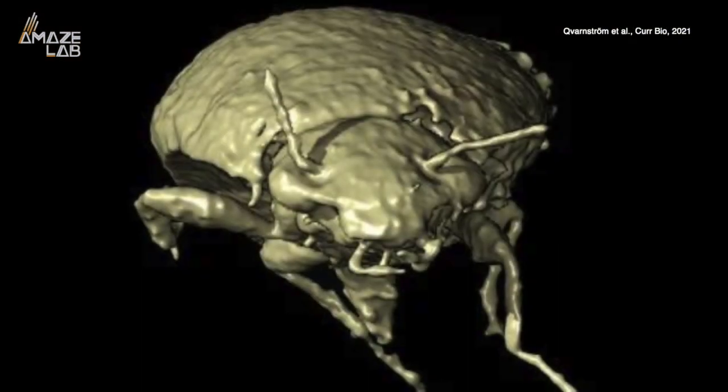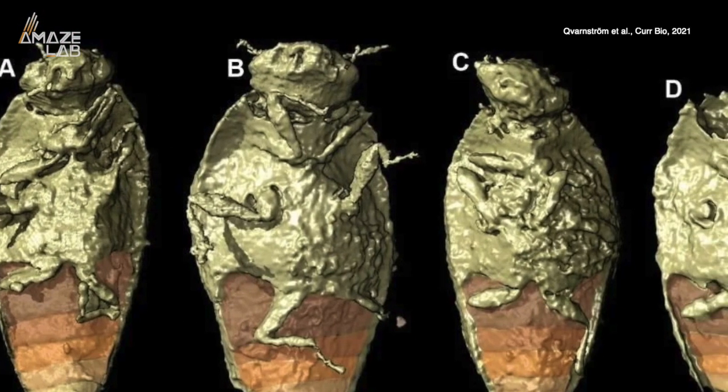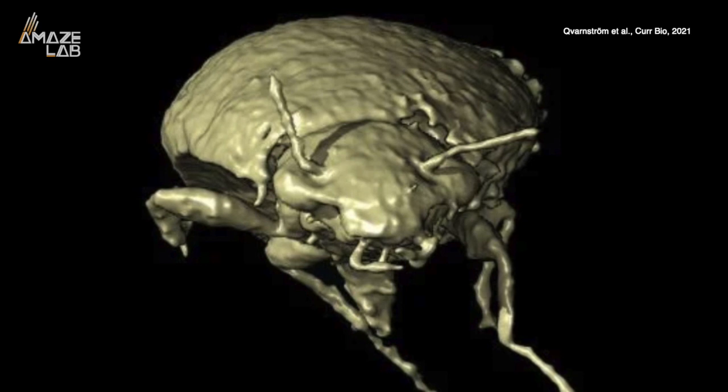This previously undiscovered beetle is called Triomyxa caprolithica, and it was found perfectly preserved in the fossilized poop of a dinosaur. This is a 3D digital reconstruction of the creature. The insects are so intact within the fossilized poo that experts were even able to see the antennae and legs.